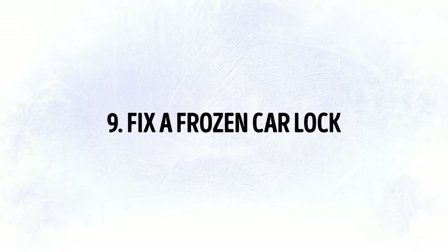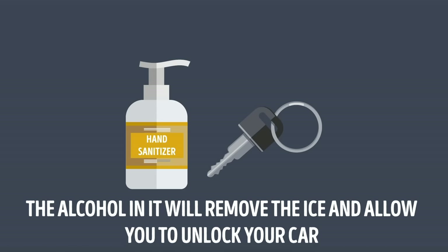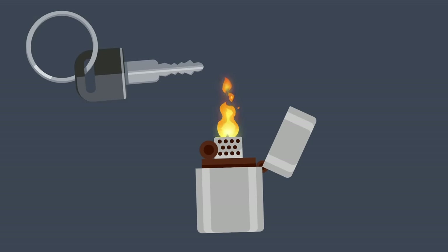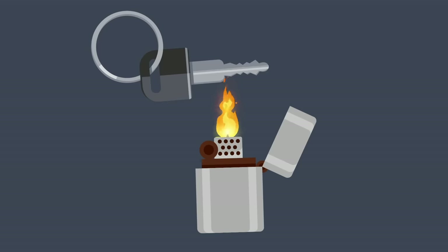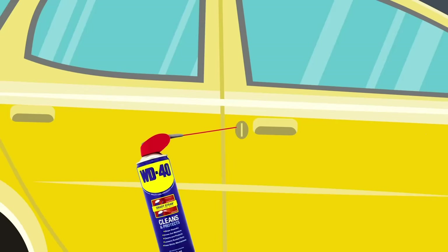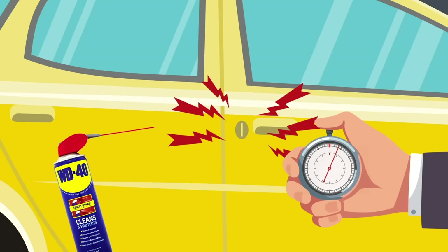Tip 9: Fix a Frozen Car Lock. One easy way to fix a frozen car lock is by using regular hand sanitizer. The alcohol in it will remove the ice and allow you to unlock your car. Just put a few drops of hand sanitizer onto your key or into the keyhole and see it working its magic. You can also heat your car key with a match or lighter and insert it into the lock — just be careful not to burn yourself. To prevent a car lock from freezing, try spraying a little WD-40 into the keyhole before the cold days of winter hit, and you'll save yourself a lot of trouble.